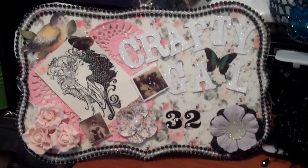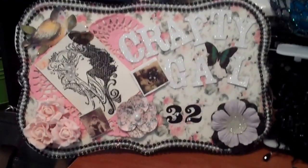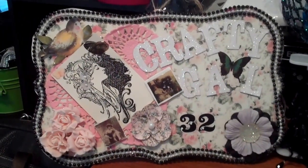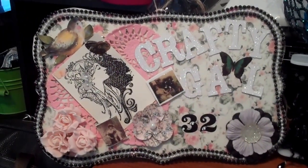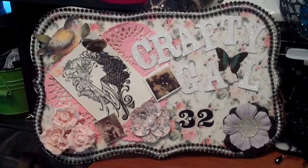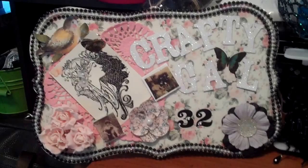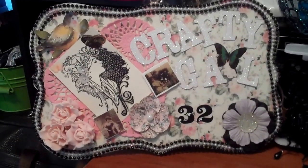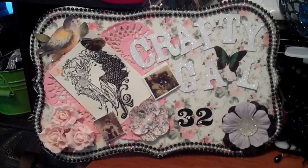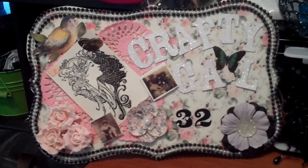Hi, this is CraftyGal32. This is a video response to Oak Tree Vibrations and her fairy giveaway challenge. She wanted us to create anything that we possibly wanted, but we needed to have some lace, the color green, a fairy of course, and a natural element.